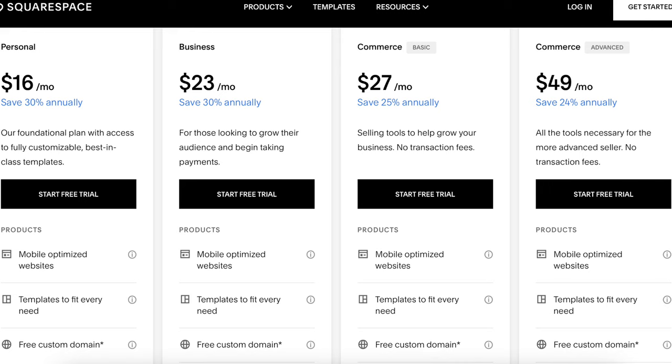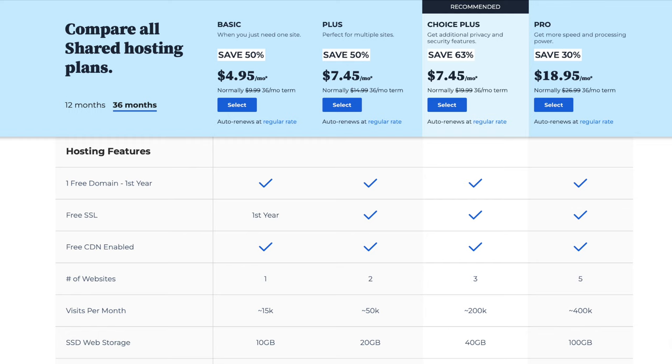Examples: Squarespace offers the first year for free with many plans, but charges $20 per year for a .com domain on renewals. Bluehost is a popular option for hosting your website — you'll get a domain for free for the first year, but the renewal is going to cost $19.99, and you'll also have to pay $15 per year for privacy protection.